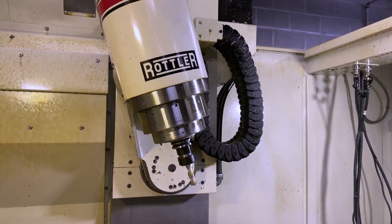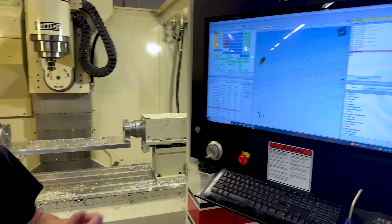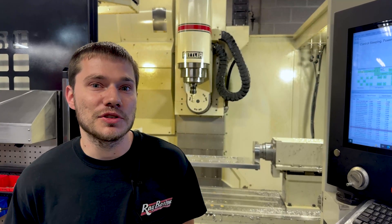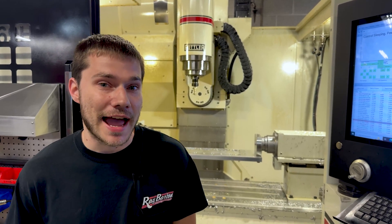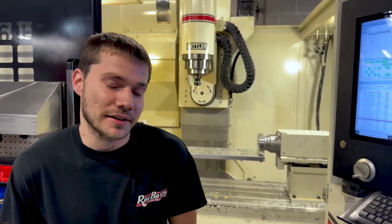So ultimately it excites you. I would like to say that the technology we've used on the Rottler machines has brought us to a lot of victories. The main goal is to keep finding more and more horsepower and offering more and more services. You're probably not doing things as efficiently and as accurately if you don't have some of this equipment — I don't see any other way around it.